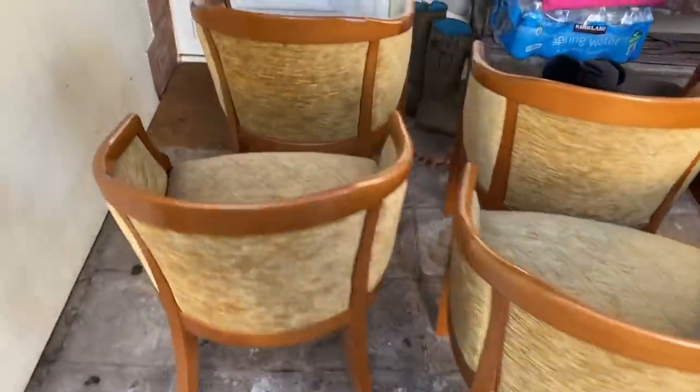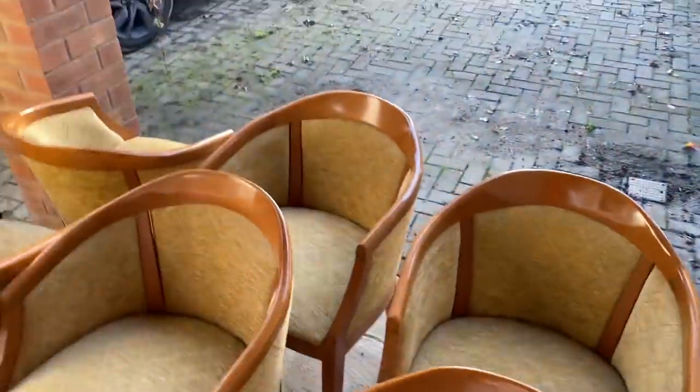Someone's picking up these chairs that we put on Facebook to get rid of. They were in one of the rooms of the farmhouse when we bought it.